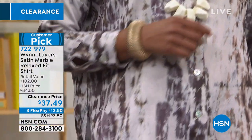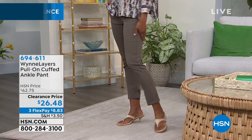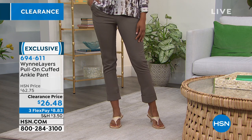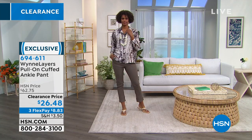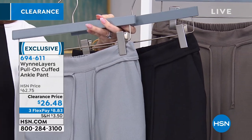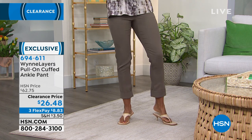Let me talk about the pull-on cuffed ankle pant — the crepe Georgette. These are the pants Victoria has on, and they look amazing. These are like your favorite joggers but elevated — no one will think you're wearing joggers. It's a pull-on pant, elastic waistband, adjustable drawstring, pockets, cuffed hem, ankle length at 28 and a half inches. The olive gray is on Victoria now; I also have a monument and a black. Extra small through 3X, machine wash dry flat — more than half off. Item number 694-611.